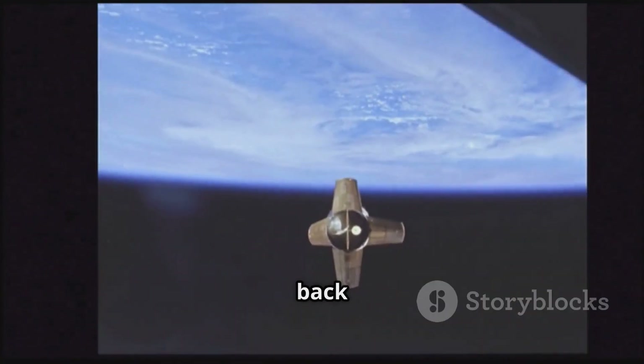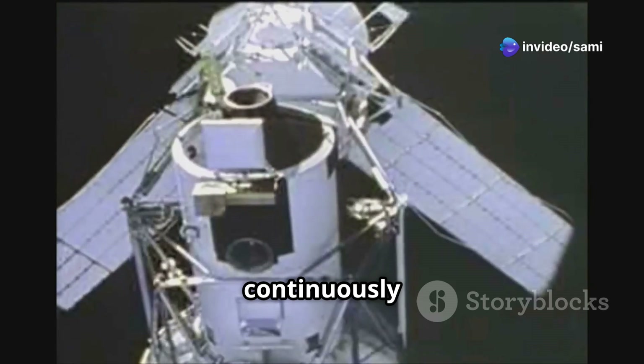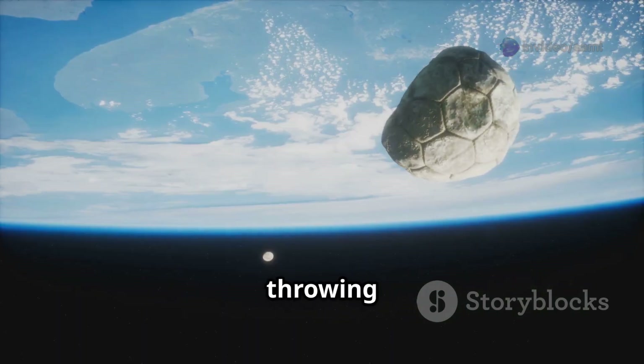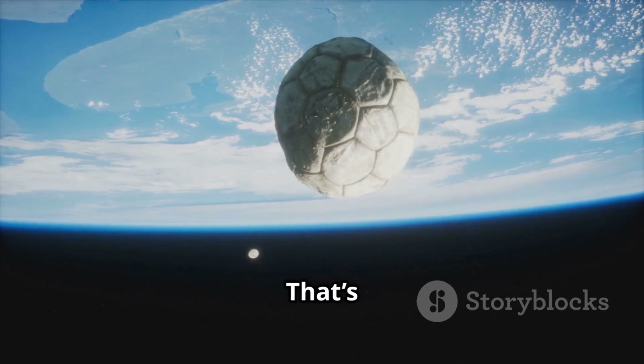But why don't they just fall back to earth? Satellites are placed in specific orbits where they can continuously fall towards earth but never actually reach it. Imagine throwing a ball so fast that it keeps curving around the earth instead of falling to the ground. That's what satellites do.